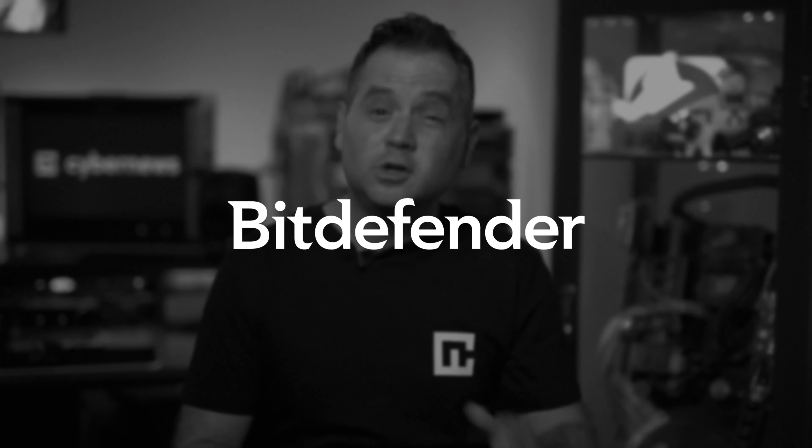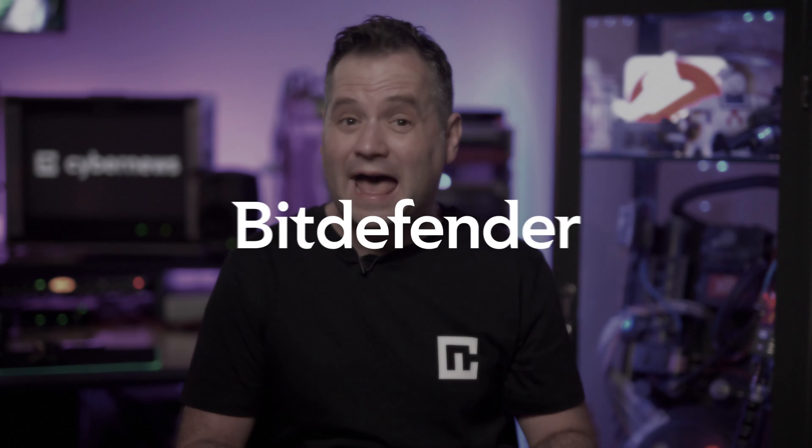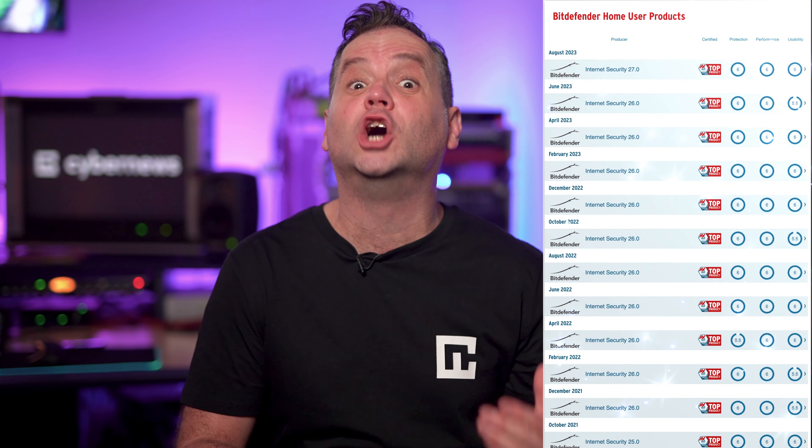Bitdefender is huge. It's one of the most beloved pieces of antivirus software out there and its independent testing scores are just glowing. But is it really that good? Let's do the definitive Bitdefender review and see what all the fuss is about.